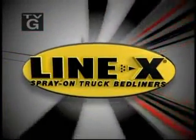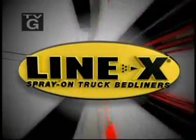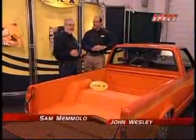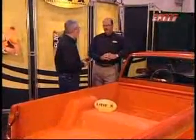This segment is brought to you by Line-X Spray-On Truck Bed Liners — serious protection, killer looks guaranteed. We're here at the Line-X booth and this is John Wesley, CEO of Line-X. John, what's hot at the show here for you?